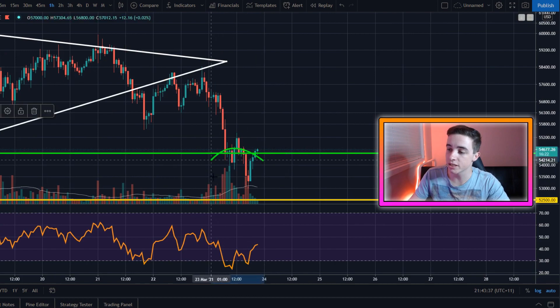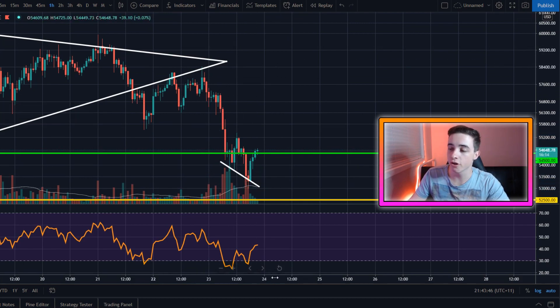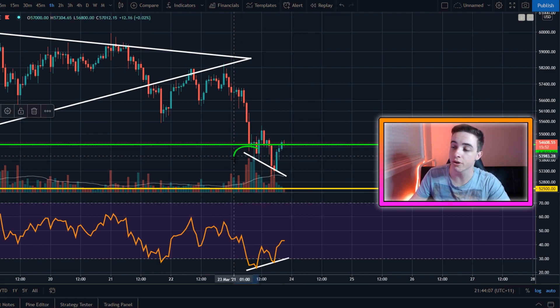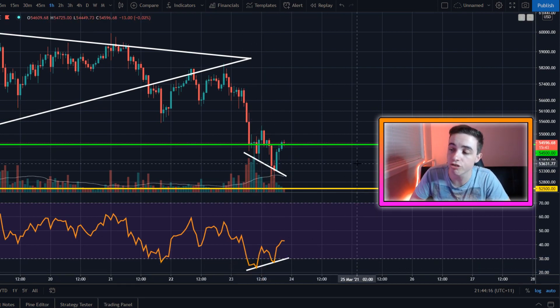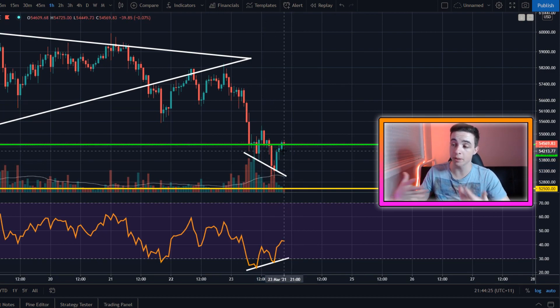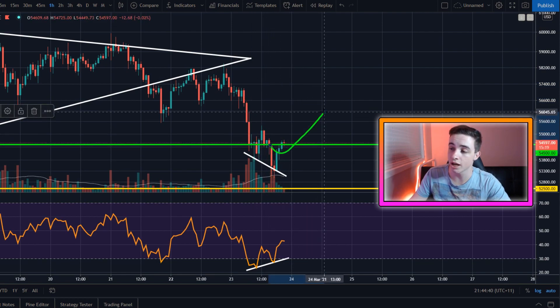Since then, we have gotten a small bounce and we have actually formed this brand new Bitcoin pattern on the chart — and this is a bullish divergence. As you can see here on the one-hour chart, in the price we've got a low and a lower low, but in the RSI we've got a low and a higher low. This is a bullish divergence. What it basically means is, in the immediate short term, the bears — the people selling Bitcoin right now — have run out of steam. We're basically in for a bit of a breather on this downwards trend, so we're going to be looking to consolidate sideways or slightly to the upside.